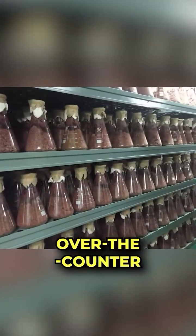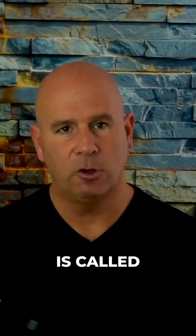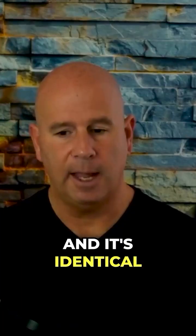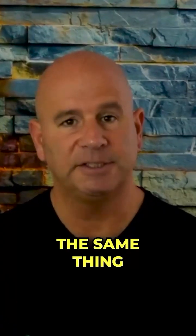Red yeast rice extract is an over-the-counter nutritional supplement that has statin-like activity. As a matter of fact, its active ingredient is called monacolin K, and it's identical to lovastatin medication — it does exactly the same thing.